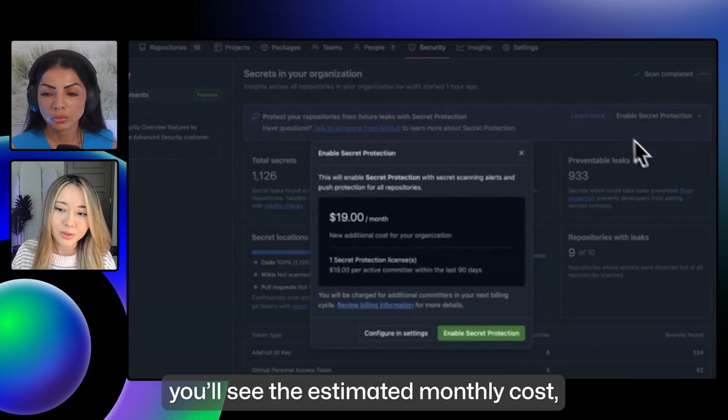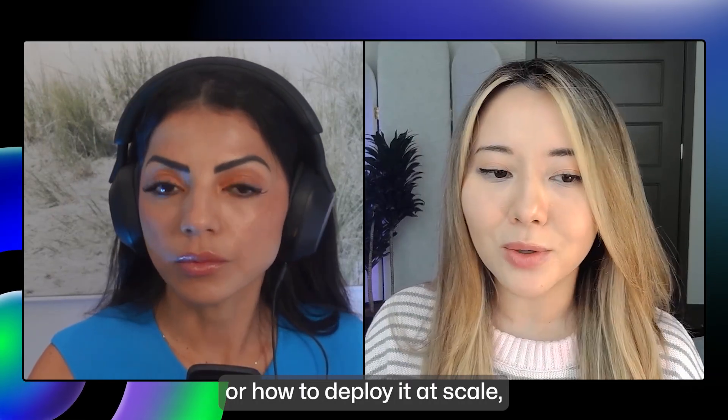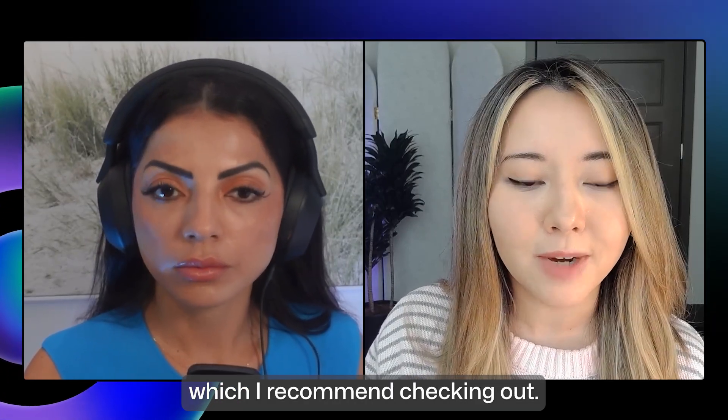If you're a GitHub team org, you'll see the estimated monthly costs like we see here. If you're interested in learning more about secret leaks or how to deploy it at scale, my colleague Chris Reddington just made a couple very quick videos which I recommend checking out.